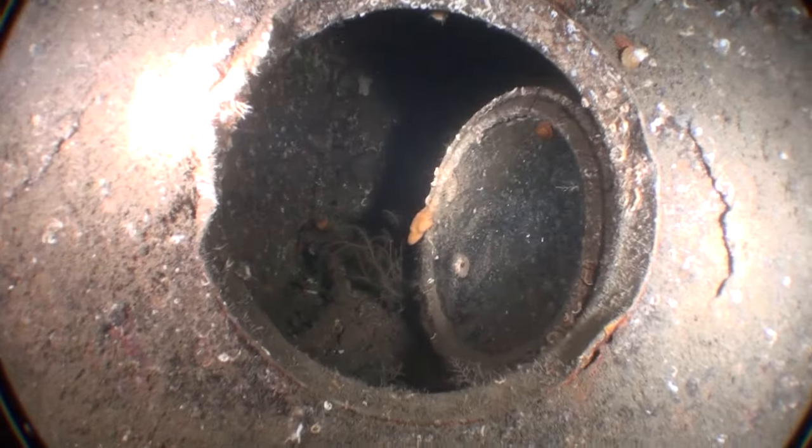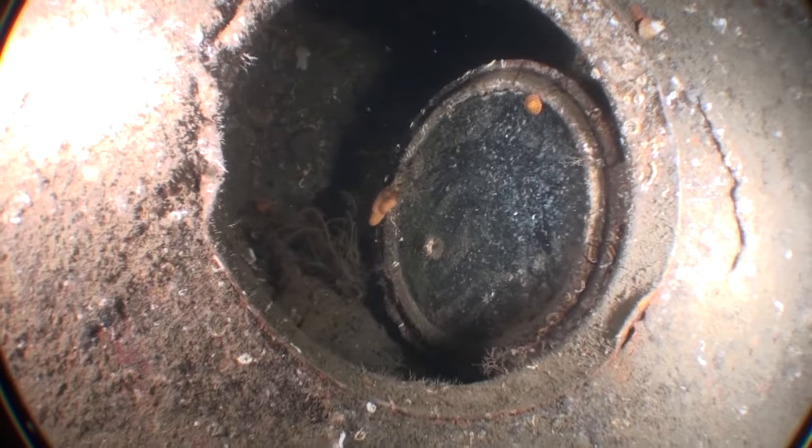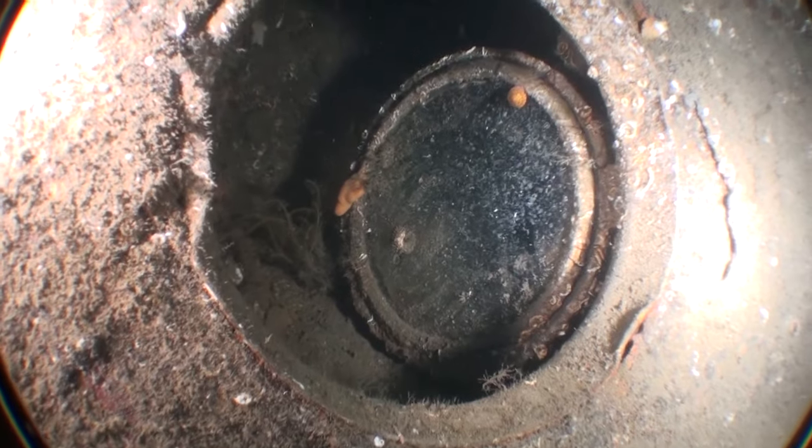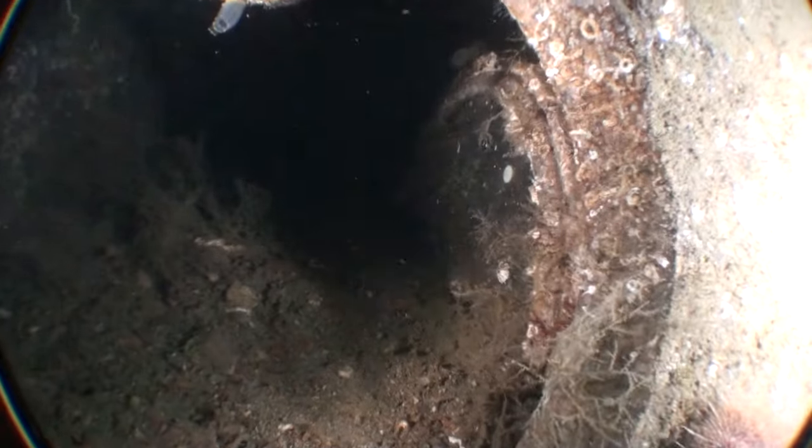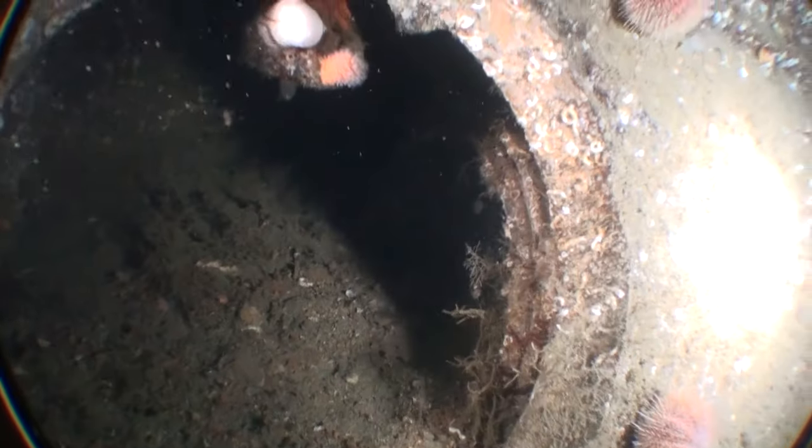As we approach the stern we come across some completely intact portholes, still with their internal glass inserts — probably open to aid the ship sinking.